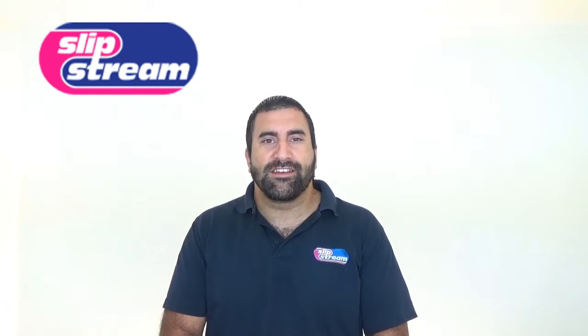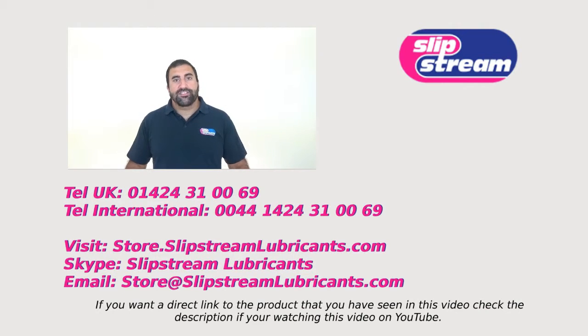So there you go, hope you found this video informative and thanks very much for your time. If you have any questions about our products please feel free to contact us.